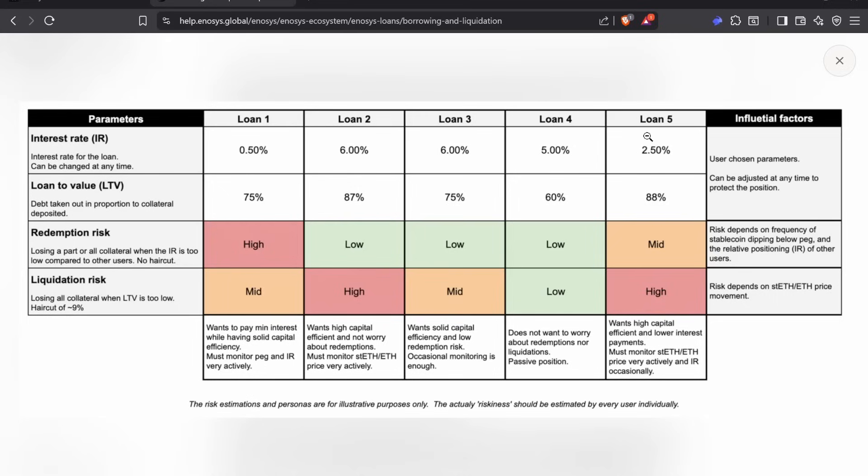You could have another trove where you have a 2.5% interest rate and take out 88% of your loan-to-value ratio, meaning any movement in the price of XRP could get you liquidated. There's mid redemption risk and the liquidation risk is pretty high. This person wants high capital efficiency and lower interest rate payments but has to actively monitor the price of their collateral and interest rates occasionally.